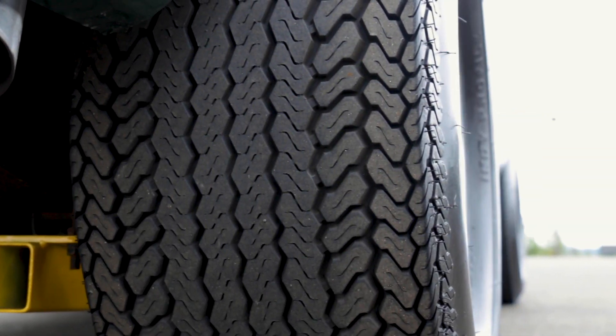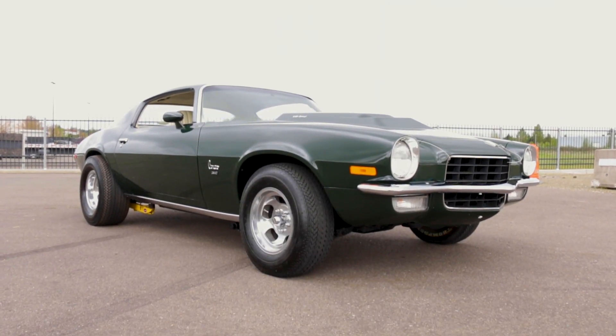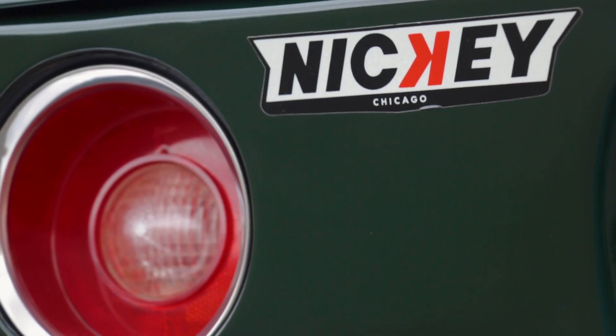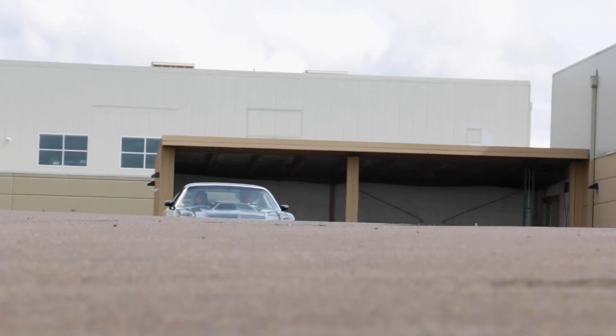While some dealers were more interested in a hands-off approach to selling cars — meaning they'd only offer whatever the manufacturers built — others enjoyed building their own additions with options not available from the manufacturers. Nicky's Chevrolet in Chicago was one that built and sold cars far more powerful than what was offered by Chevrolet.